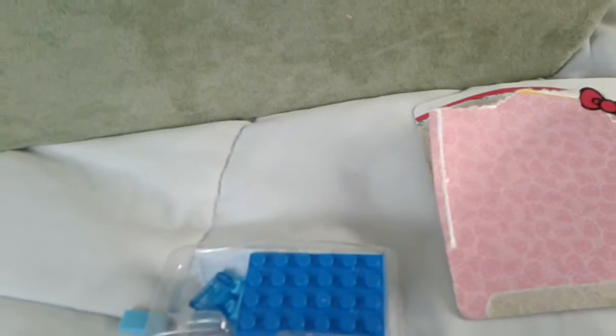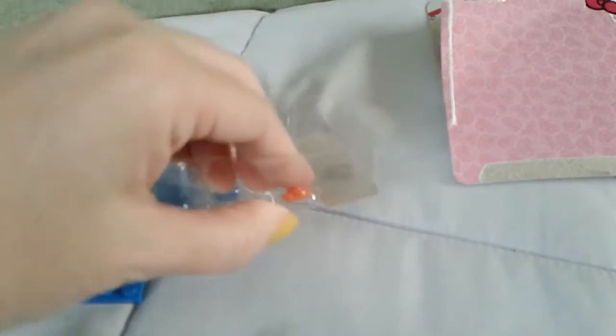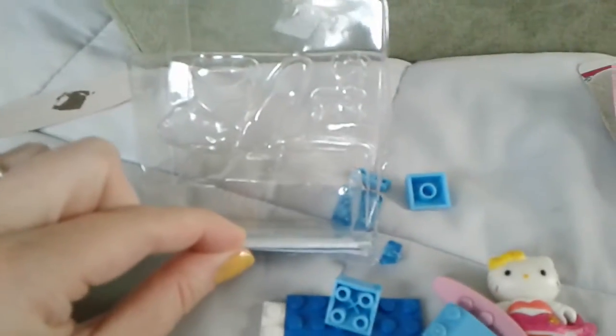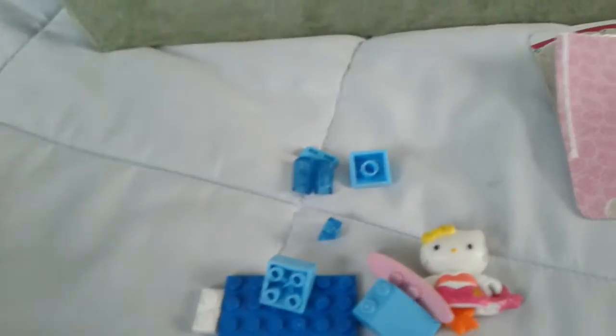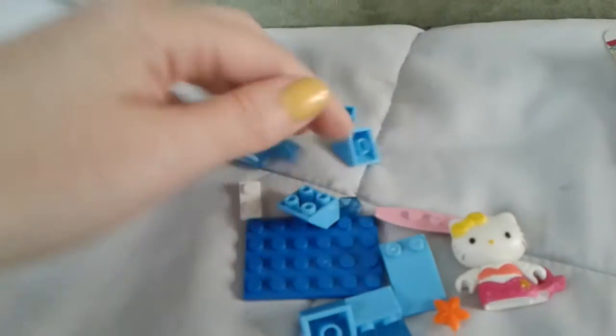Mega Bloks are similar to Legos — they have little bricks and similar types of pieces. I thought for $1.99 it was a great deal. I love Sanrio, I love Legos. The only other Mega Bloks item I have is the Hello Kitty one I bought the other day. You just get a few pieces to put together. The instructions are stuck way at the bottom of the packaging — I didn't find them the other day — but they do come with instructions, which is nice even though they're not that complicated.